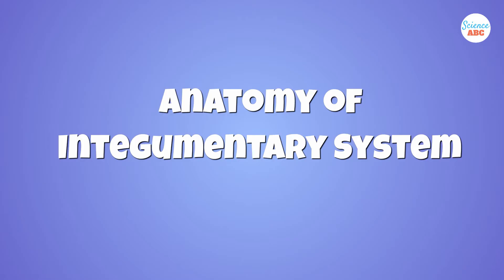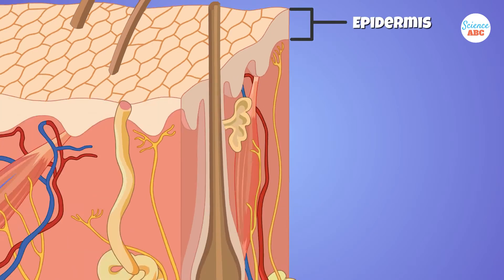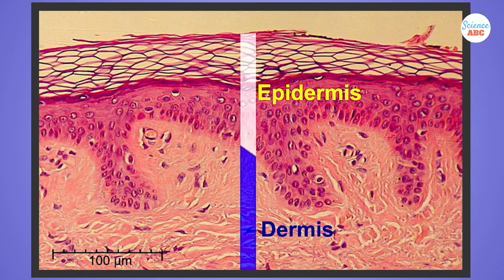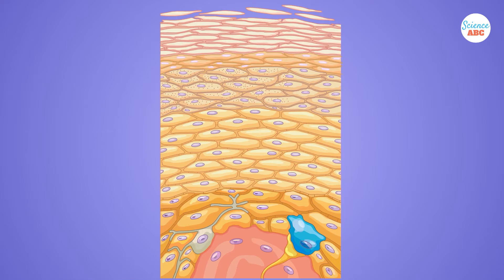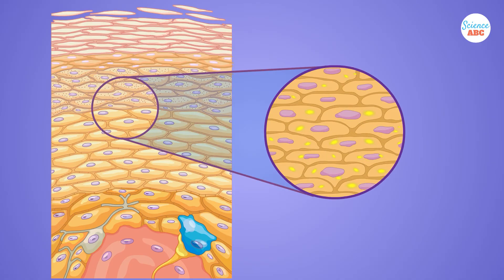To understand how the skin performs all these functions, let's take a look at how it's structured. The skin is divided into three parts. From the outermost to the innermost part, you have the epidermis, then the dermis, and lastly, the hypodermis or subcutaneous tissue. The epidermis is primarily composed of layers of keratinized stratified squamous epithelial, or keratinocytes, stacked one on top of the other.